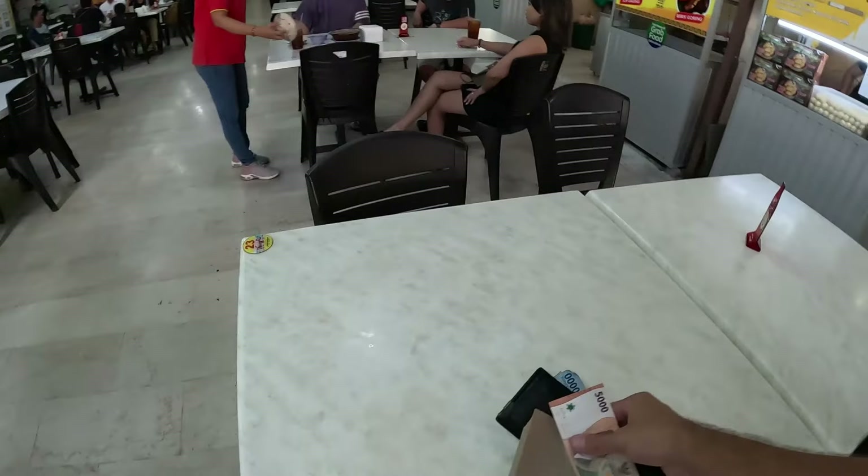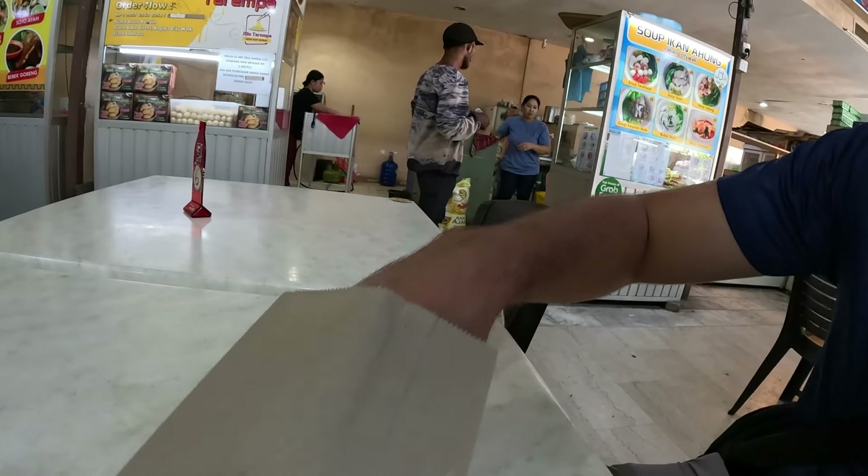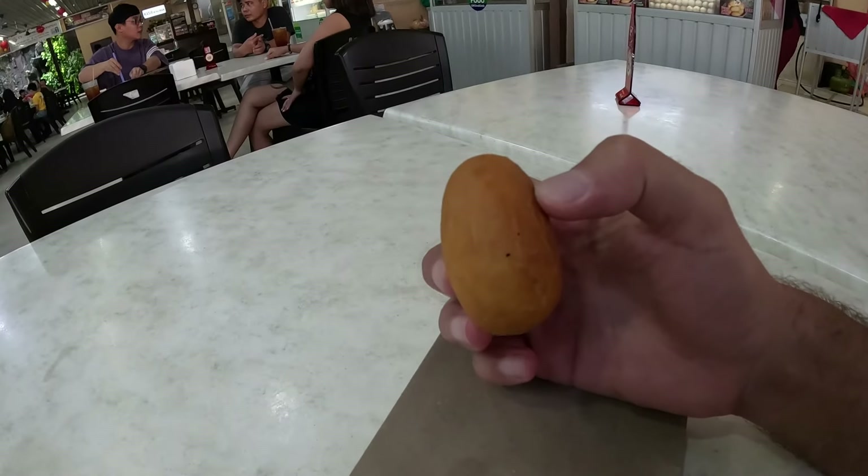Let's try this food real quick, let me put my money back in my wallet. So this is roti goreng — it's still very hot, but let me show you how it is.